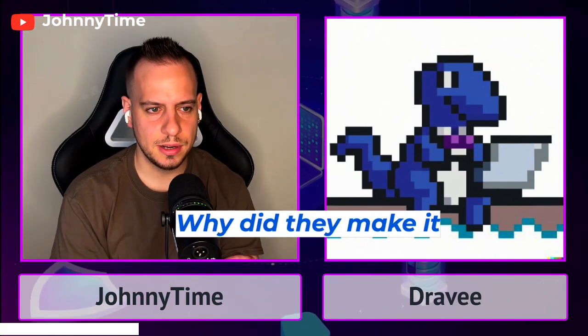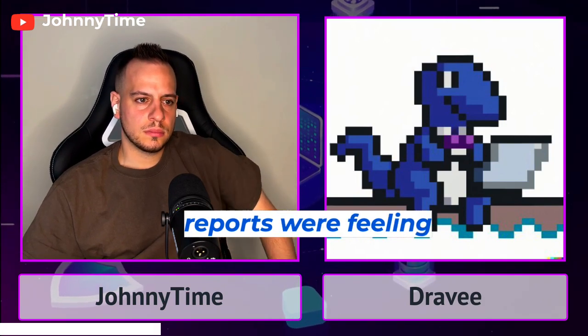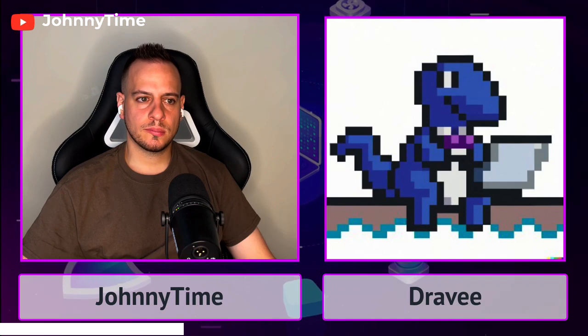Why did they separate it? Why make a separate section for bots? Because there were so many bots already earning the top spots on QA and gas reports that all the reports were feeling like they were the same. Now with the bot race, bots are progressing very fast and it's getting hard to get into it for new bots.